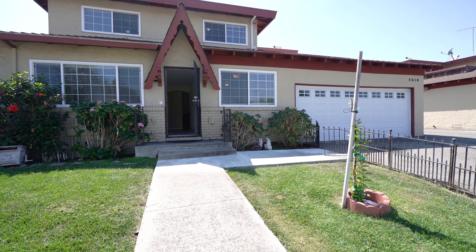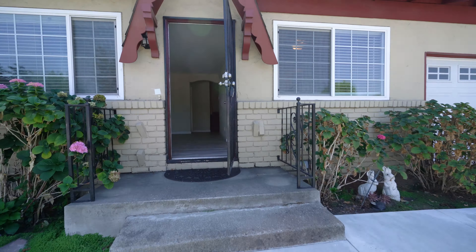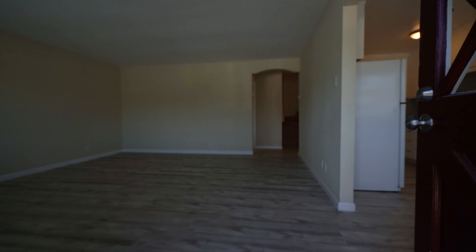Welcome to 2318 Cairn Drive in Santa Clara, unit number one. This is a three bedroom, two bath apartment for rent. There's a great little front yard here, with grass on both sides and a fence that goes around.